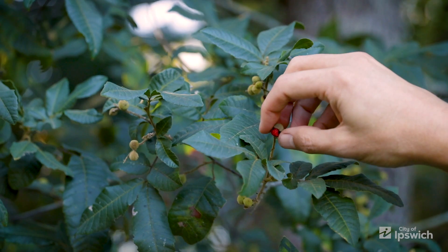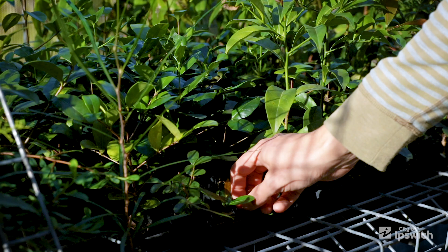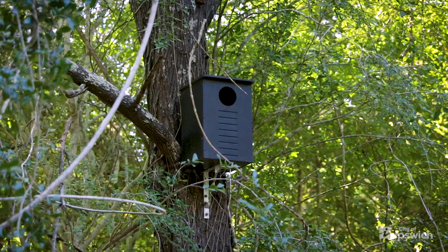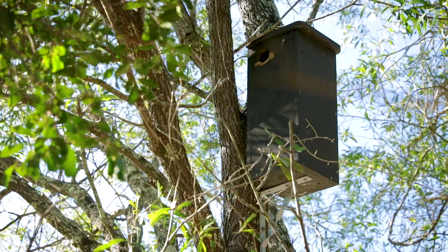I've been collecting seed from the surrounding area and propagating them in a nursery and then planting them back out. I've also been installing a range of nest boxes to provide homes for aided wildlife.